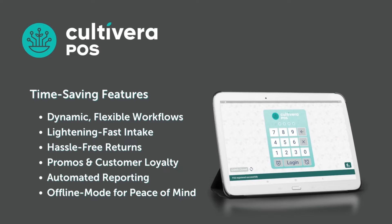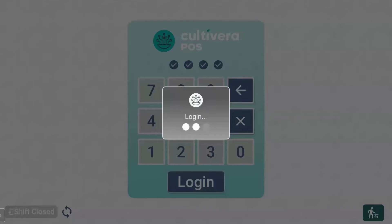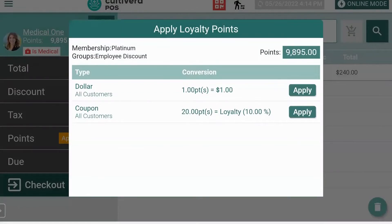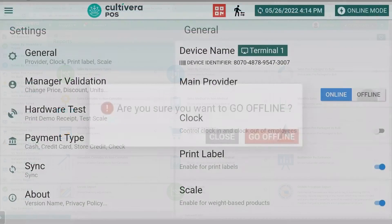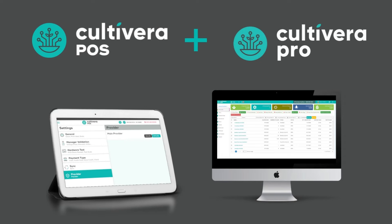Book a demo today to see for yourself how the Cultivera point-of-sale can improve your retail operation with dynamic, flexible workflows, lightning-fast intake and returns, promotions and customer loyalty, reporting and analytics, and offline mode for peace of mind, all synced with the Cultivera Pro system.